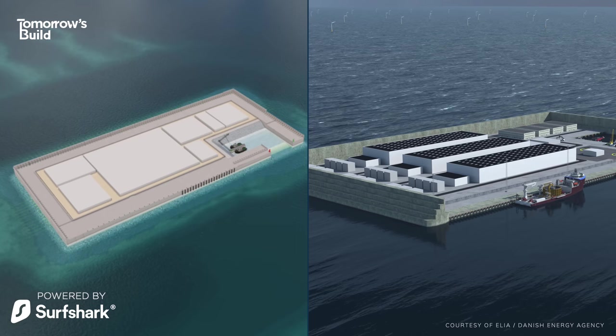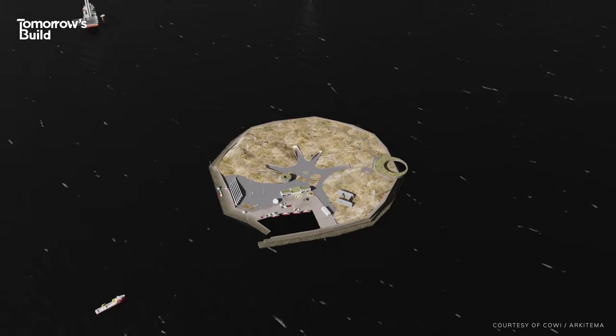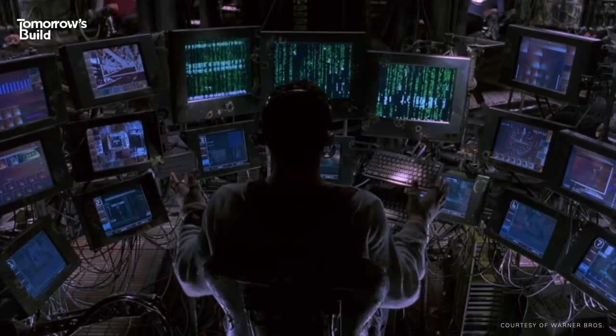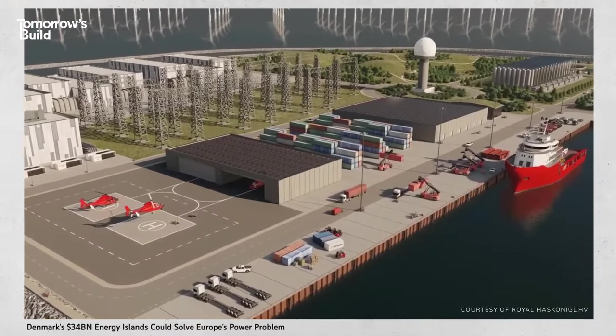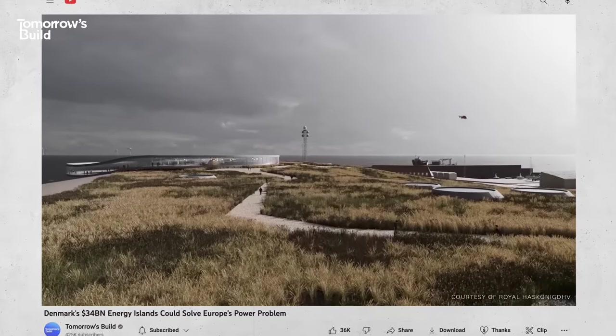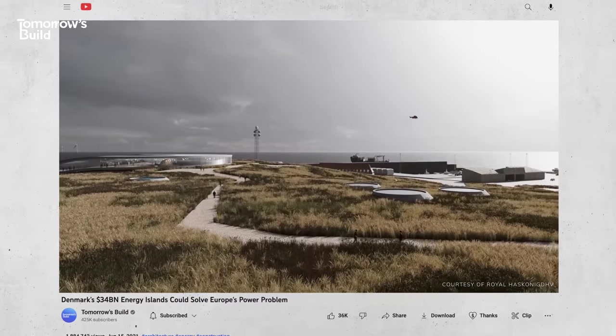Now, hold on a second. If you've been a follower of Tomorrow's Build since the beginning, then you might be getting a little sense of deja vu. This isn't a glitch in the Matrix — we have brought up the subject of energy islands before. Denmark has been gearing up to build two of them for years now, and we did a video on that back in 2021.